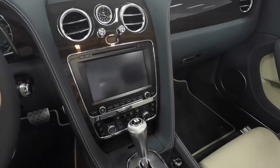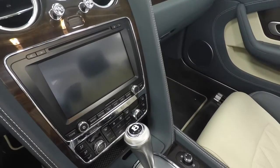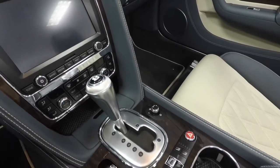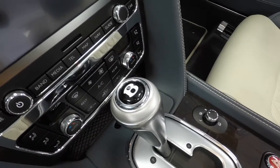Moving to the center console, of course, the Breitling clock in the middle. As we move down, you'll have your full multimedia system with navigation, Bluetooth for your phone, radio controls, and even your backup camera. The shift knob is exclusive to the Mulliner package — the bejeweled shift knob.